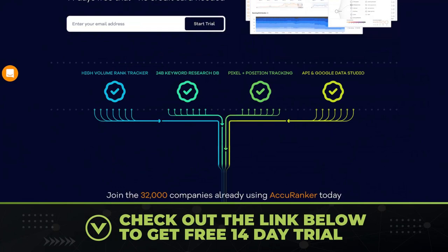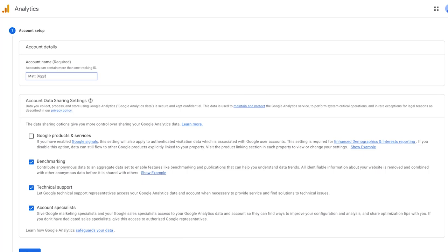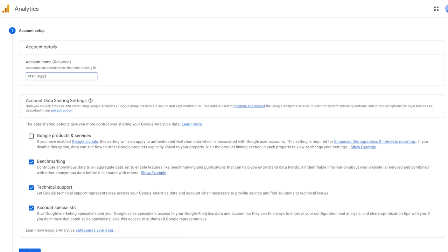You also want to start tracking your traffic. The best tool for that is Google's own free tool, Google Analytics. Install it by going to analytics.google.com and following the steps to connect it to your site. You'll then get a deep dive into all your traffic stats so you can make sure the actions you're taking are getting you to the top of Google.